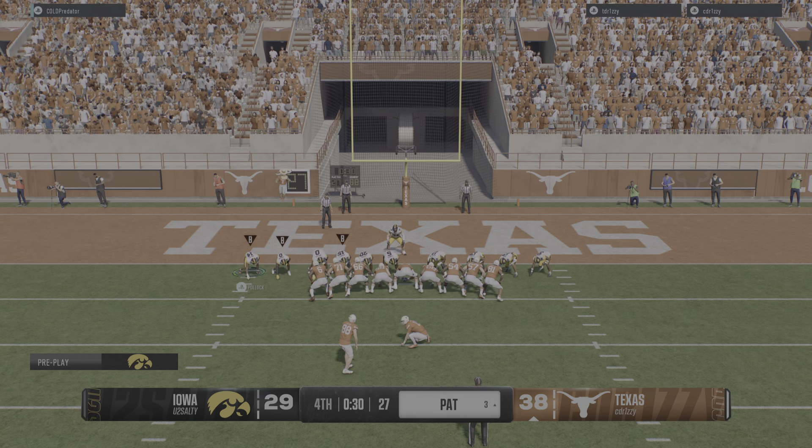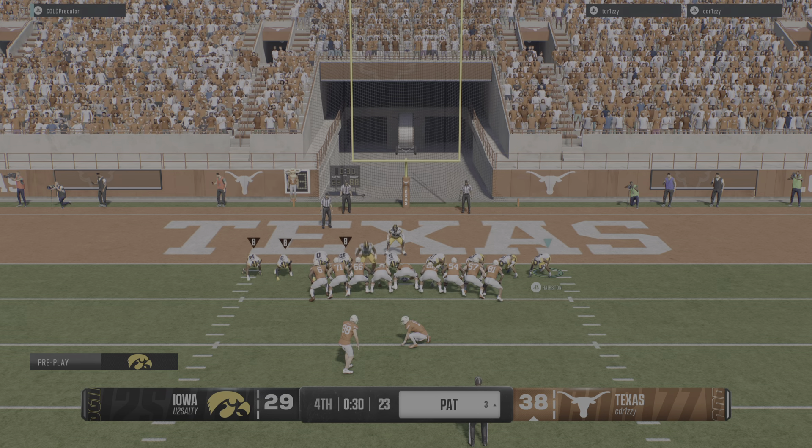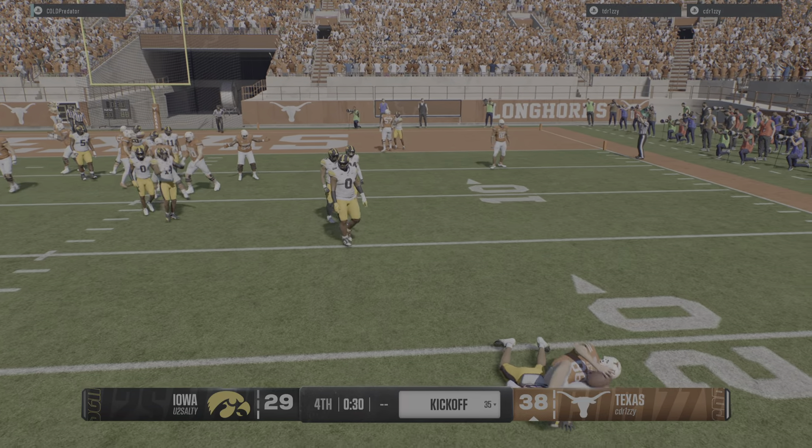Now they'll end up to get the extra point. Look at this — they flip it to the kicker! He's gonna try to run for it, and he'll be brought down.